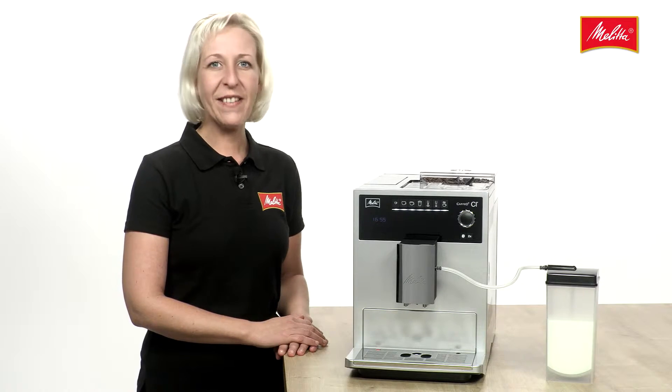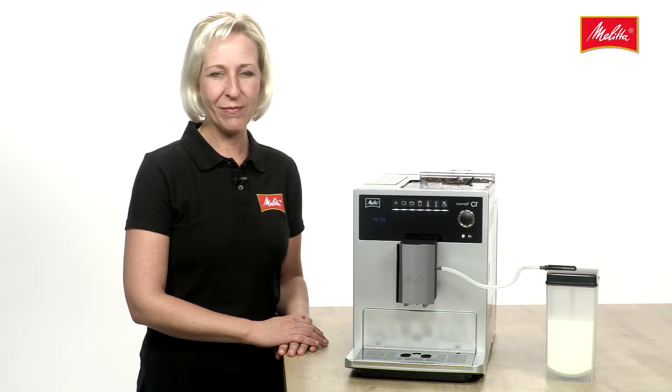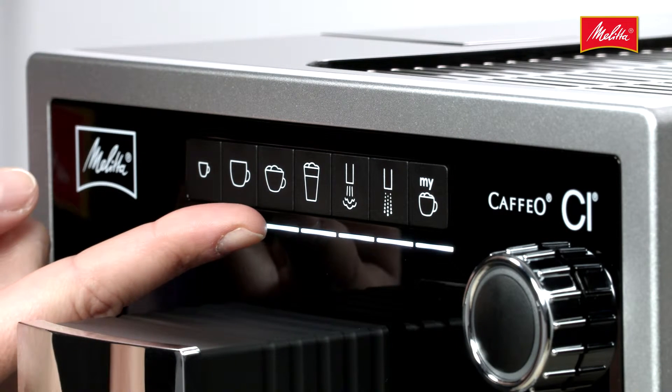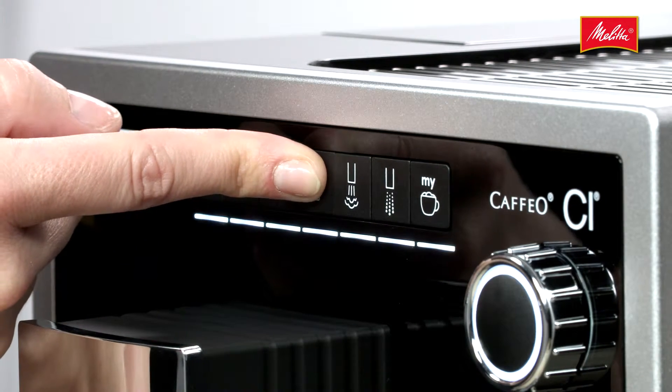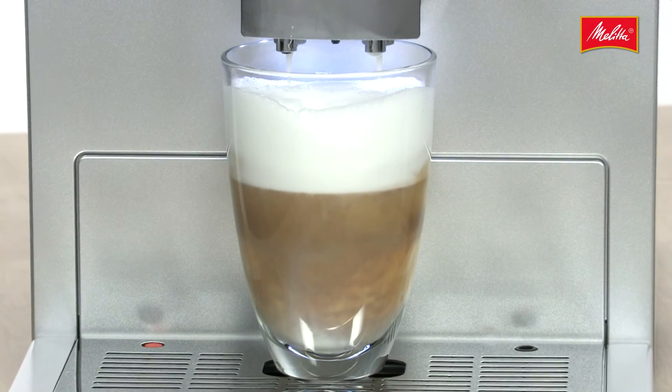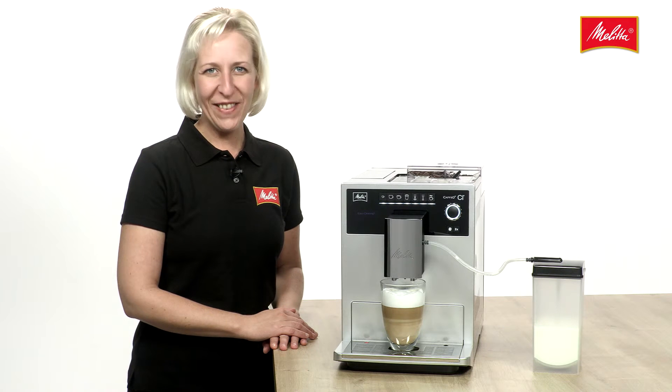The Café OCI allows you to call up all four coffee classics at the touch of a button – espresso, café creme, cappuccino and latte macchiato. And thanks to the height-adjustable spout, even tall latte macchiato glasses are easy to handle. The right choice for everyone.